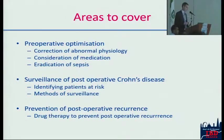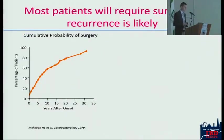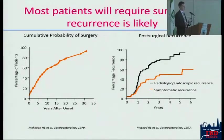We're going to talk about the preoperative optimization of patients, correction of abnormal physiology, thinking about medication, eradication of sepsis. Then we'll talk about how we survey patients postoperatively because of the risk of recurrence and what we do to prevent that postoperative recurrence. Most patients with Crohn's disease, even nowadays, despite the best therapies we have, still end up having surgery at some point. Surgery is not curative — it is simply fixing the problems that we fail to prevent with medical therapy. The majority will get some form of postoperative recurrence, be that symptomatic recurrence, which lags behind radiological or endoscopic recurrence.